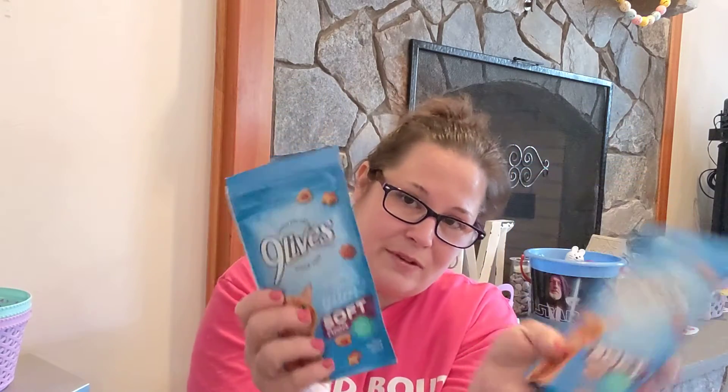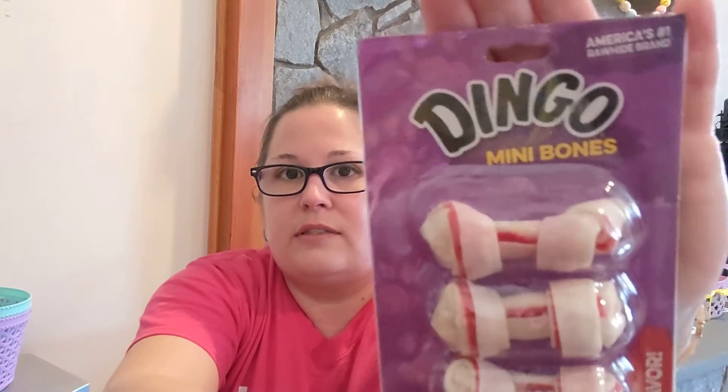I picked up some more of the Nine Lives Soft Treats for my kitty, the Ocean Medley Flavor. He really loves these every single day, so I picked up two of them. Then I found the Dingo Mini Bones — I don't usually give my dog rawhide, but they had this at the DT today and I was really shocked. They don't expire until December. I picked up a seven-pack of the Mini Bones for a dollar — can't beat it!